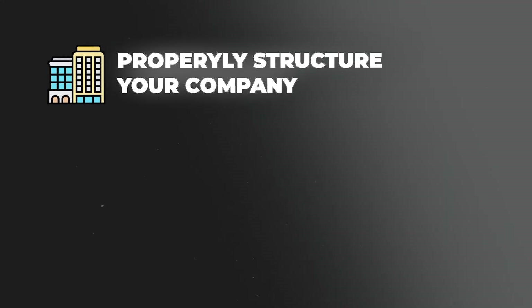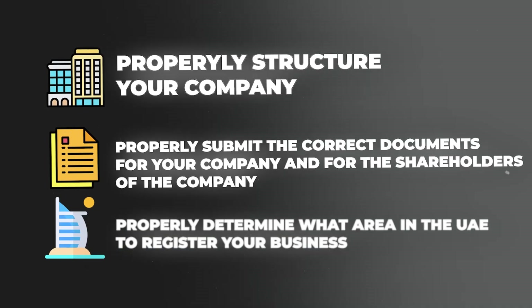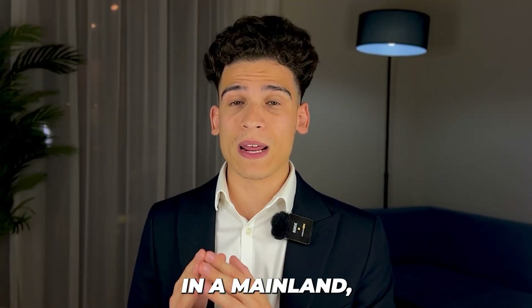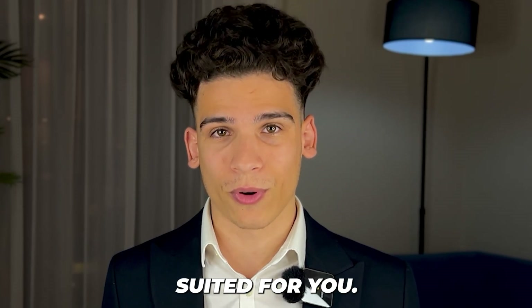With all of this information we're able to properly structure your company, submit the correct documents for your company and its shareholders, and properly determine what area in the UAE to register your business — whether it's on the mainland or in a free zone, and if it's a free zone, which one. Here at GenZone we know all of them and know exactly which is best suited for you.